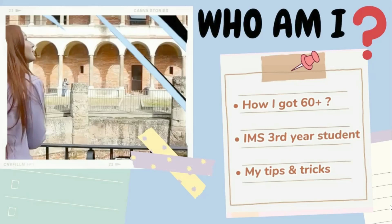Hello everyone, I'm Bella, a third year medical student. In this video I'll be sharing my experience of scoring 62 points in the IMAT exam 2021 and providing tips and tricks on how you can also score high and pass the exam.